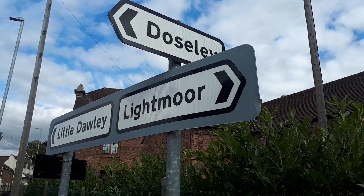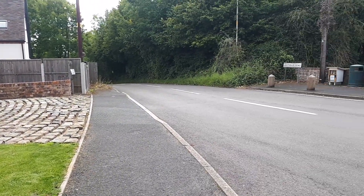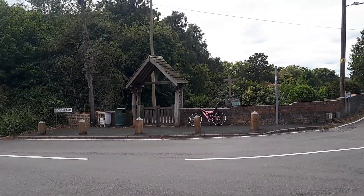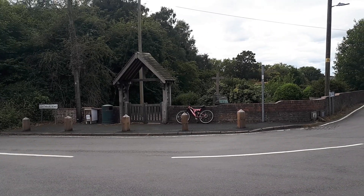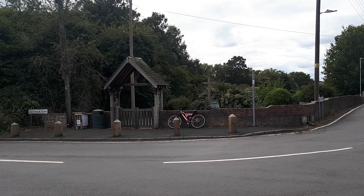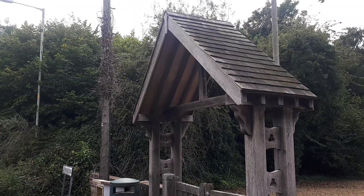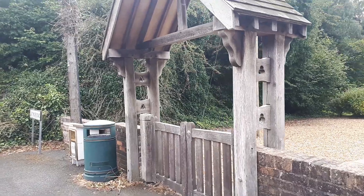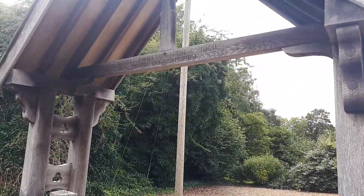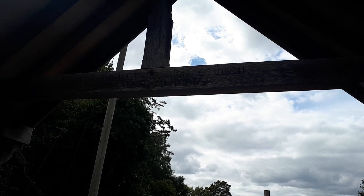But what I want to focus on in this video is right over there. And what we have here, engraved into the wood, is Dawley Hamlet's Parish Council Parish War Memorial.